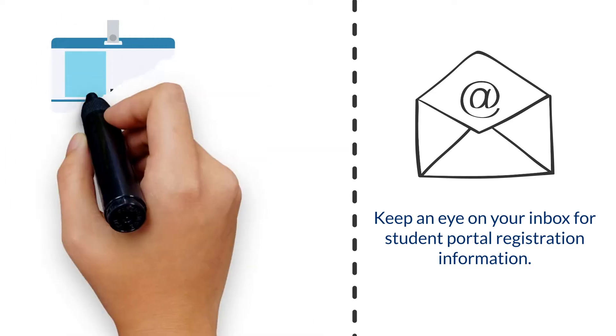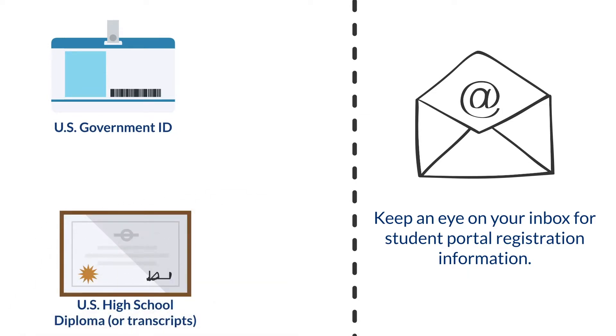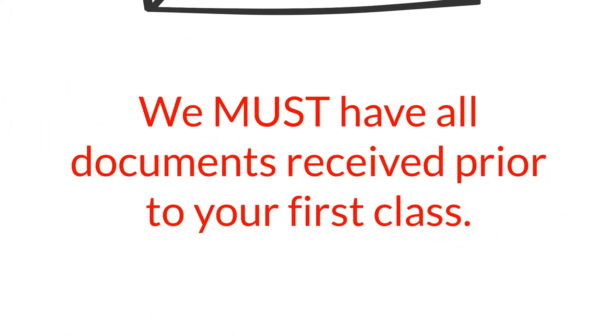This usually means a US government issued photo ID, diplomas or transcripts depending on your state, and immunization records. We must have all documents received before your first class, so please make this a priority.